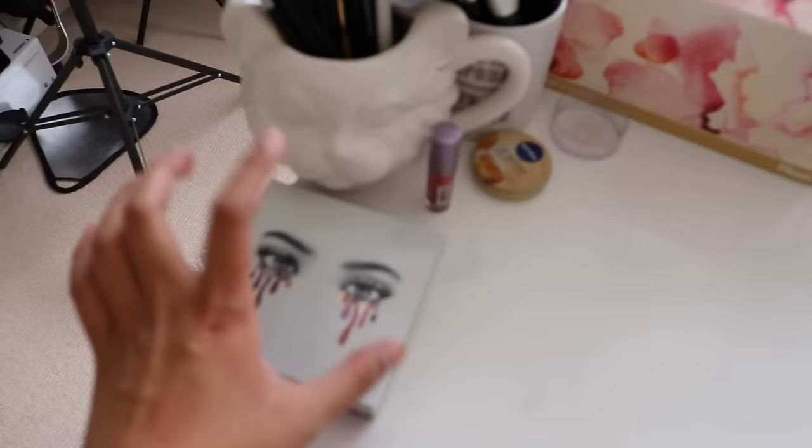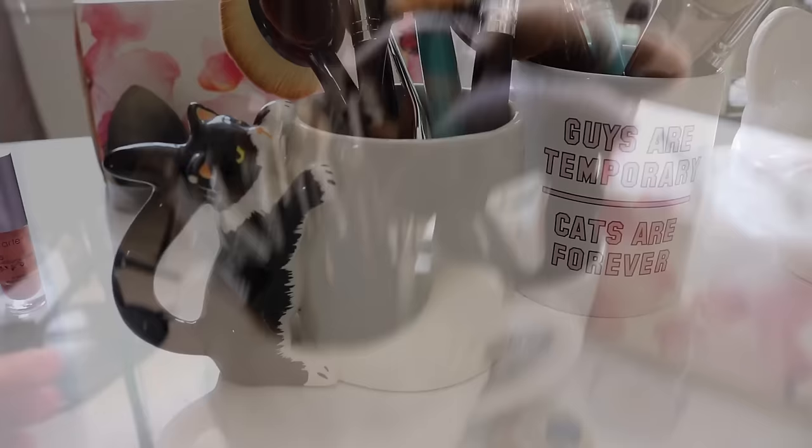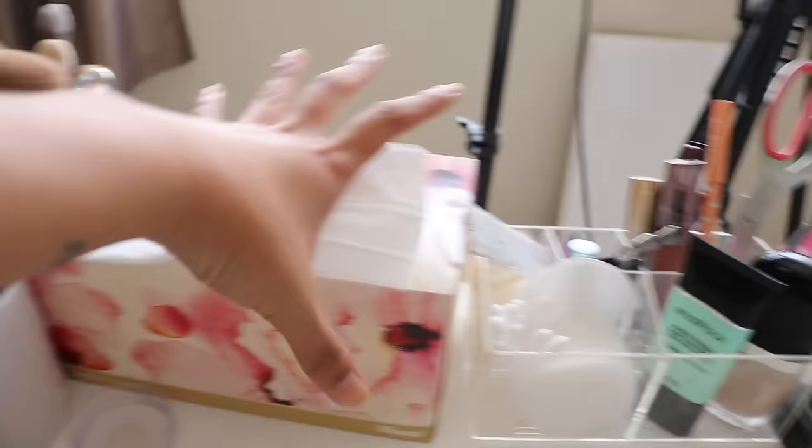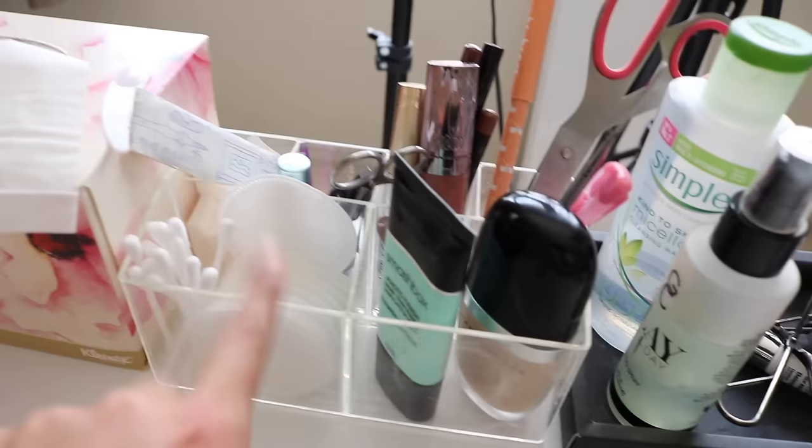Let me show you guys what's on my vanity table. I've got this Kylie palette here that I'm going to be doing a video on — I'm just trying it out so I keep it on top. I have my makeup brushes in all these cat mugs — I keep my eye brushes here and the other two mugs are my face brushes. I have a tissue box, some lip balm and lip gloss. That's where I usually put my beauty blender but it's in the bathroom now because I just washed it. Then I have this acrylic case I got from Daiso.